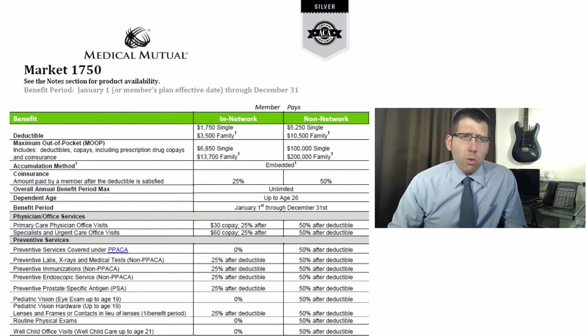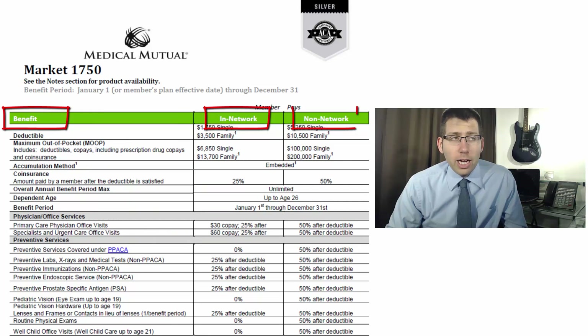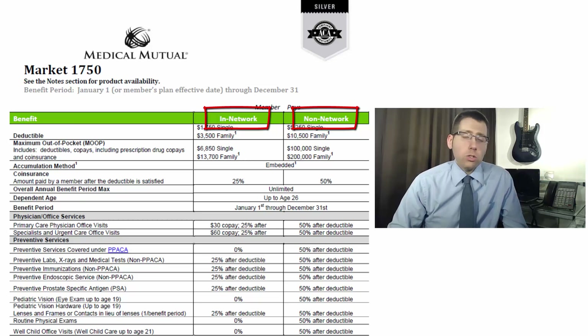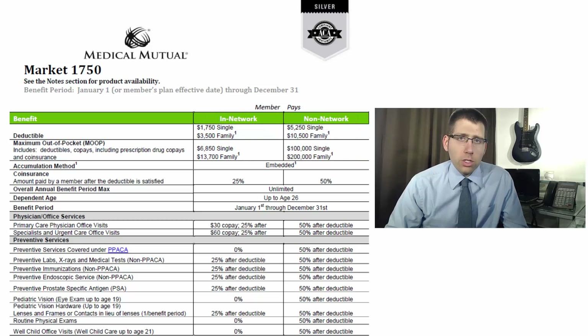Starting out right at the top here, we've got three columns: benefit, in-network, and non-network. The benefit column tells us what is actually covered — the type of service and the amount of money associated with it. In-network is going to be the thing you want to pay attention to almost every single time. You want to be in that in-network column always, because if you find yourself in the non-network column, you'll notice a lot bigger numbers.